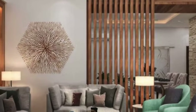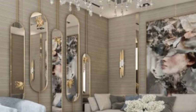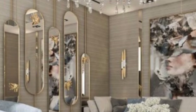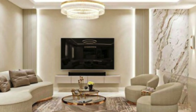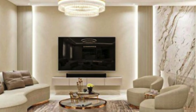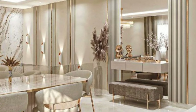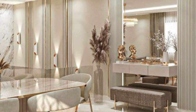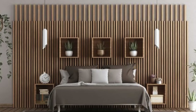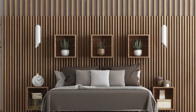Furthermore, the versatility of 3D wall panels extends beyond mere aesthetic enhancement. These panels can serve as effective acoustic solutions, mitigating sound reverberation within a space. By strategically placing panels with varying thickness and textures, designers can manipulate the acoustics of a room, creating a more pleasant and functional environment. This dual functionality positions 3D wall panels as not just decorative elements, but as integral components of an ergonomic and harmonious interior.